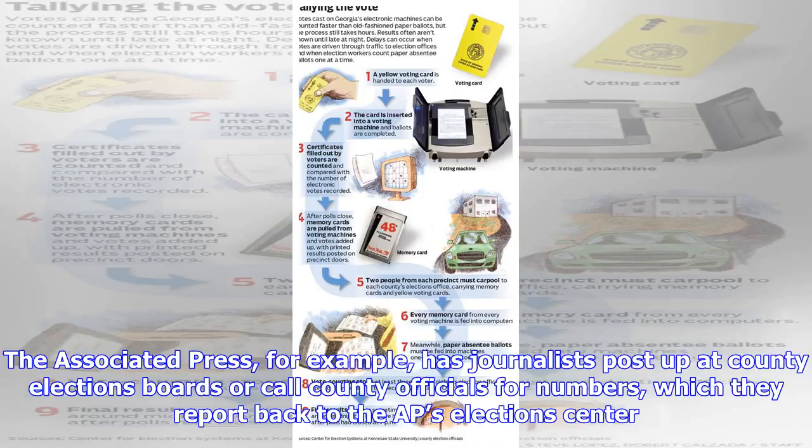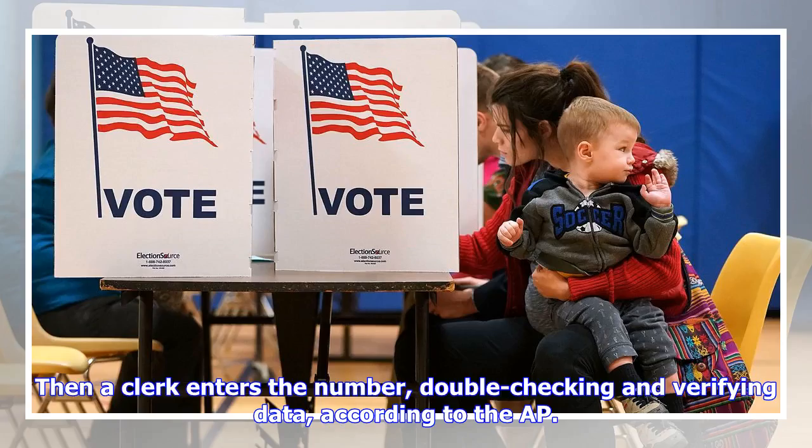The Associated Press, for example, has journalists post up at county elections boards or call county officials for numbers, which they report back to the AP Selection Center. Then a clerk enters the number, double-checking and verifying data, according to the AP.